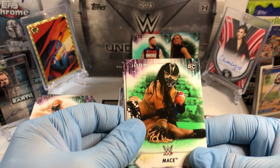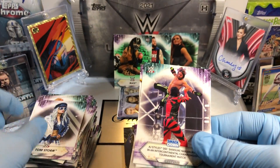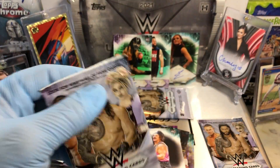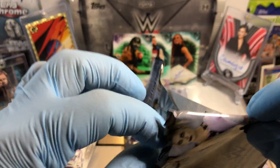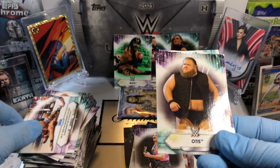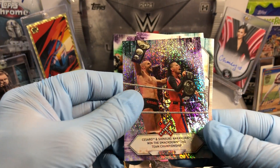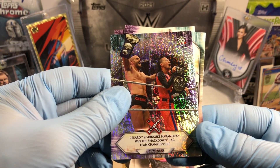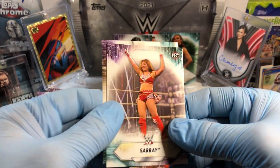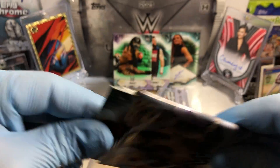I'll take it. Toni Storm. And then we got Indus Sher - Harwell. Number to - rookie card, not too shabby. Otis, what's up man? Sparkly Cesaro and Shinsuke win the SmackDown Tag Team Championship - they sparkled their way there. Pretty cool. Alright, last regular pack, let's see what this Matt relic card is.